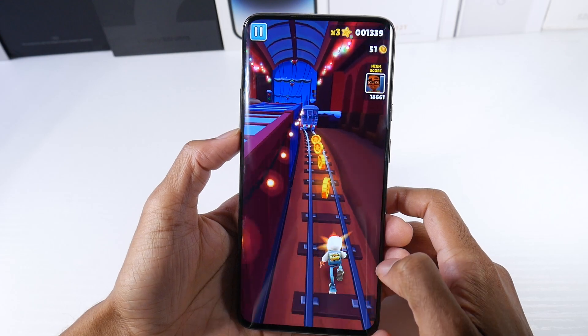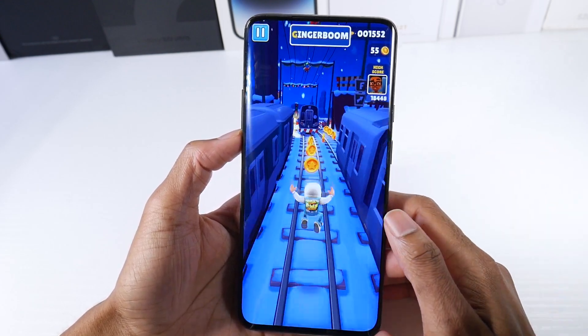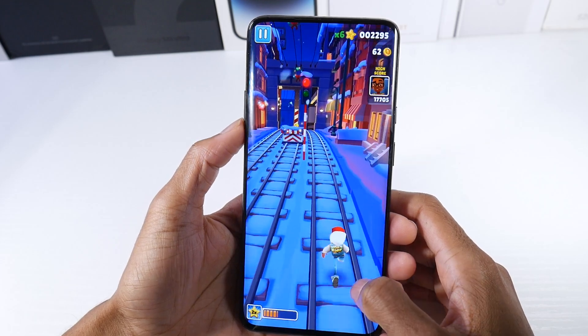It's a big screen at 6.7 inches, 1440p, with a very high sharp PPI on this phone, so everything just looks crystal clear. It's just a stunning display — absolutely love the display on here.